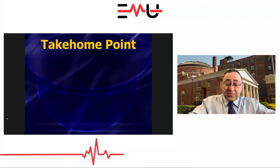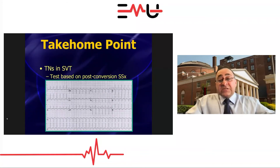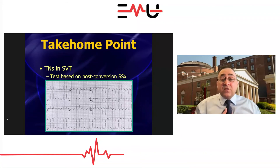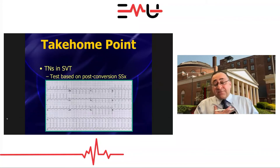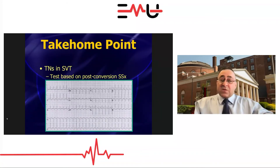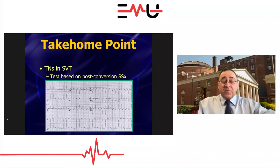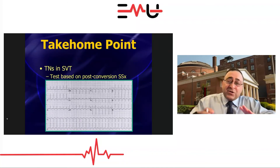Quick take-home: troponins in SVT should be tested based on post-conversion status. If they're having substernal pressure, diaphoresis, shortness of breath after conversion — work them up for ACS. If the EKG has significant ischemic findings, work them up. If they've been having vomiting, diarrhea, GI blood loss, send your CBC and electrolytes. But if they convert and say 'doc, I feel fine,' you can hand them discharge papers: follow up with primary care or cardiology, counsel them to avoid caffeine, alcohol, nicotine, teach them about vagal maneuvers. You don't need to do a workup on these patients.